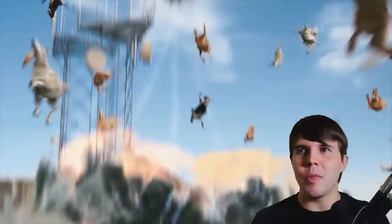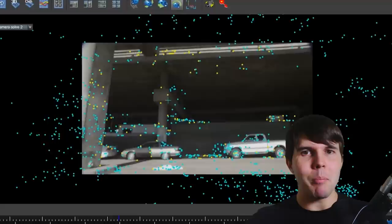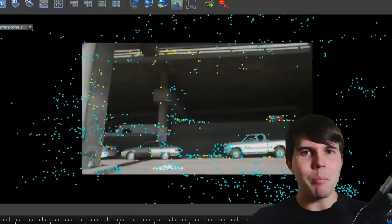Their films are always different, always unique, and there's always a lot of challenges related to the visual effects. I'm always interested in how they're able to rapidly produce these high-budget short films. The guy behind most of these visual effects is called Ren.